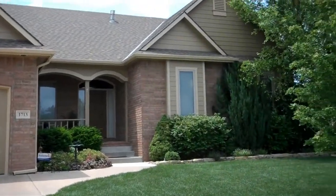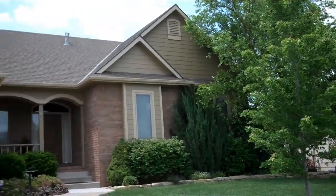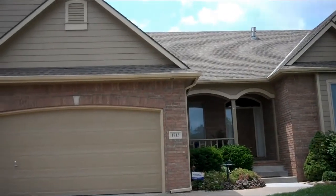Here we are in front of 1713 Rocky Glen Street. It's a beautiful home inside and out, and I can't wait to show you the whole thing.